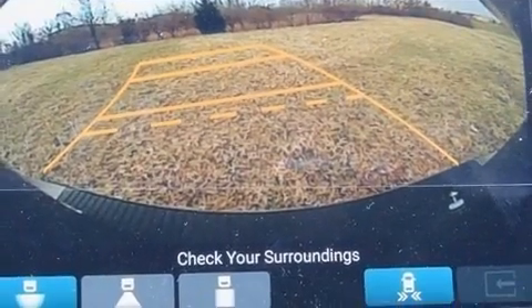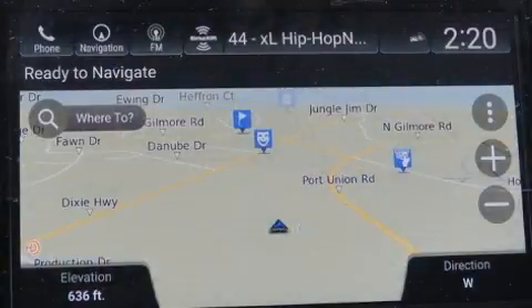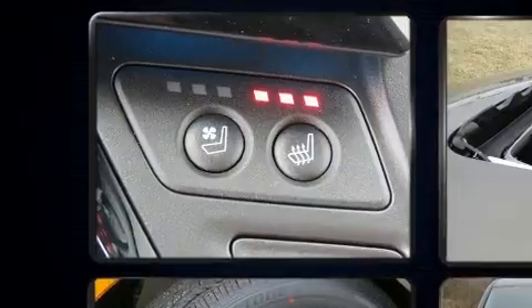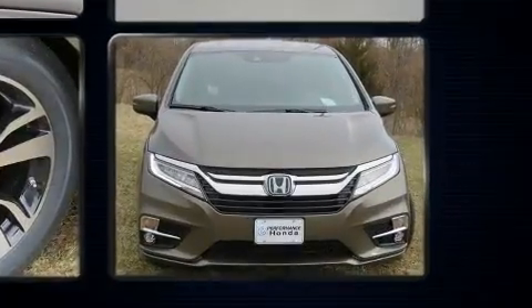Backseat passengers will appreciate the rear audio controls, allowing them to make easy adjustments to the stereo system. Passengers in the third row enjoy seat-back reclining functionality, providing an extra level of comfort and convenience.